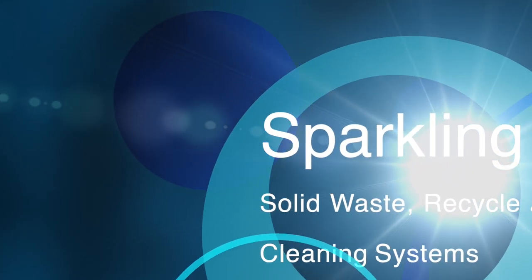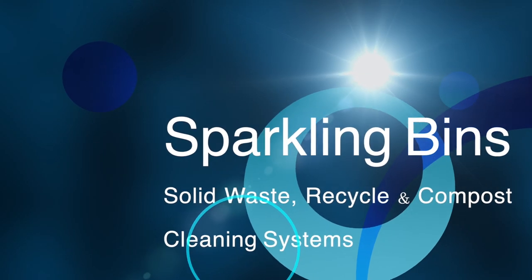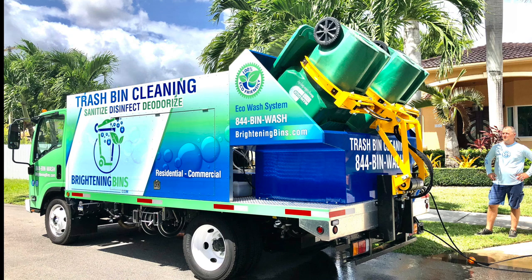Hi, John Conway from Sparkling Bins. Thanks once again for tuning in and watching one of our updates. The following SB4 residential dual-mounted truck is going out to Brightening Bins. Congratulations goes out to Jimmy Leach and his wife Rachel.